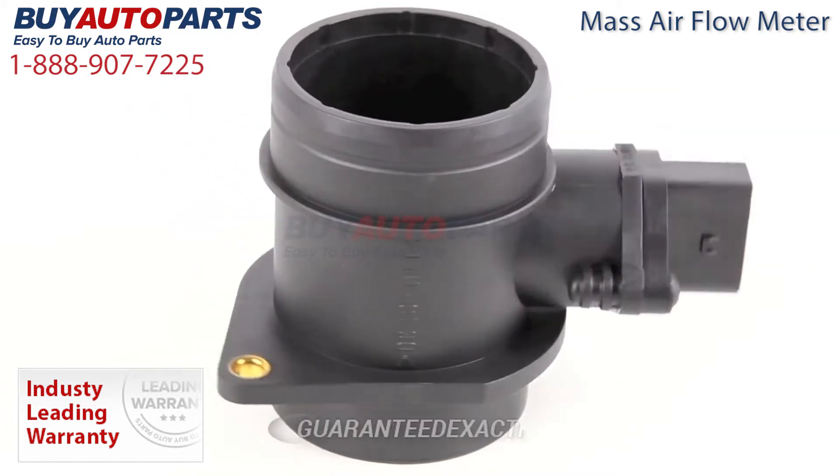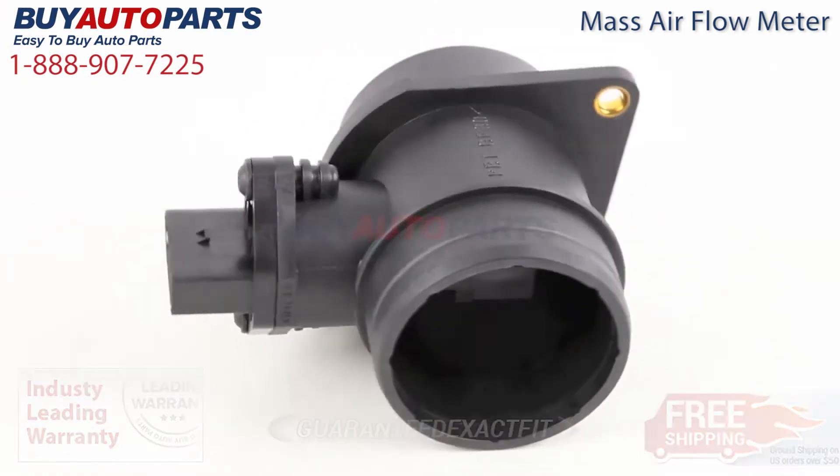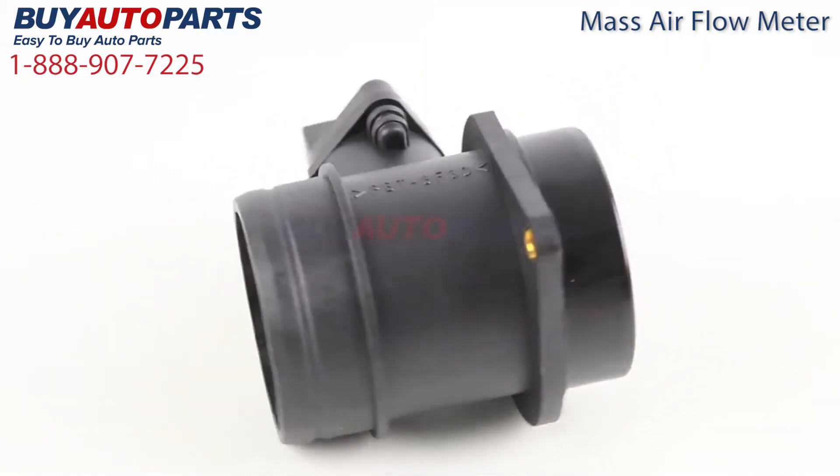All these mass airflow meters are guaranteed exact fit and include free shipping and the support of our American auto parts specialists. This is a drop-in replacement with factory mountings and connections.